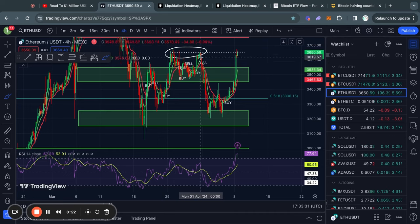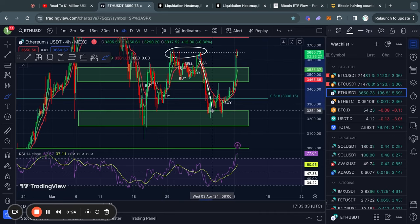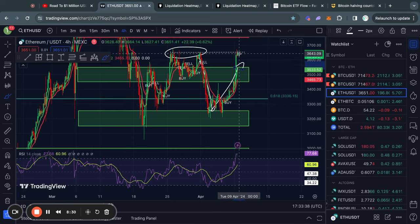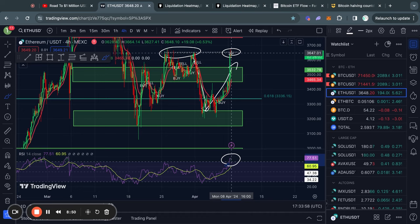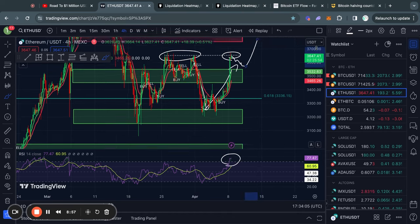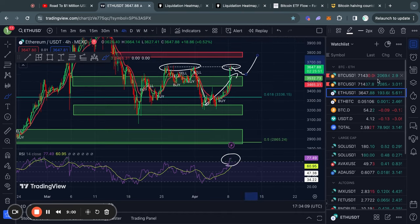Taking a quick look at Ethereum, once we broke down from this level of resistance we went all the way back down to this support level, but then got a phenomenal bounce back to the upside. We are right now retesting this critical level of resistance. However, we are already in overbought territories, so it could be the case that we are simply too overheated and the RSI needs to reset a little bit before we can break it to the upside.